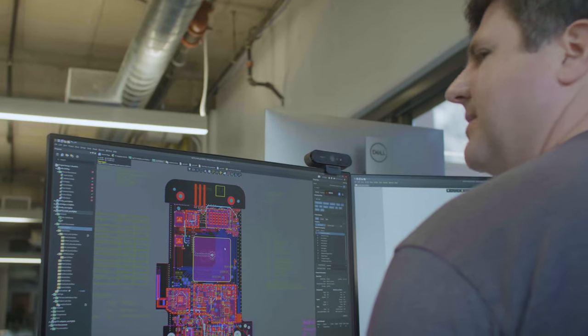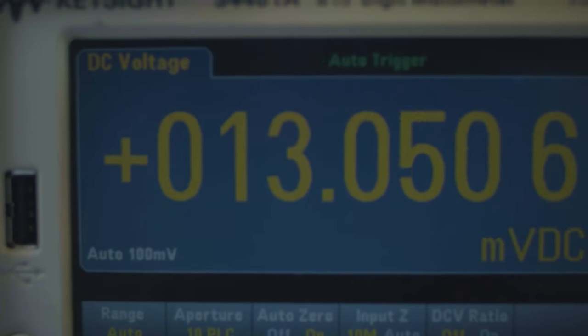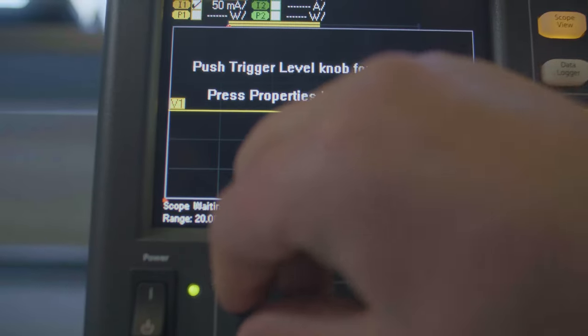From the very start, we architected the device to use as little power as possible while in hibernate mode. That means that between GPS check-ins the device uses almost no power.